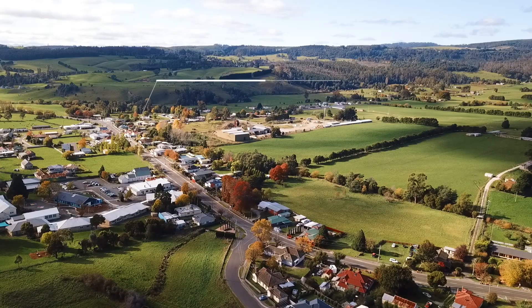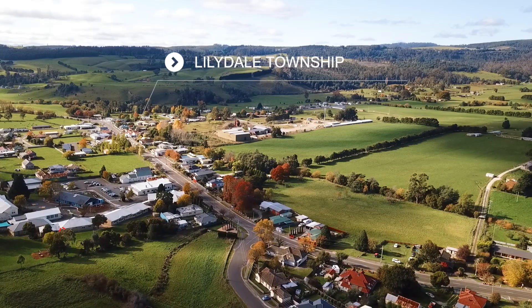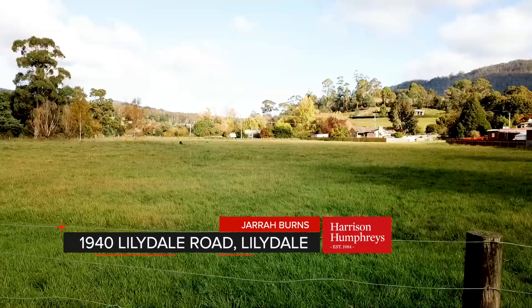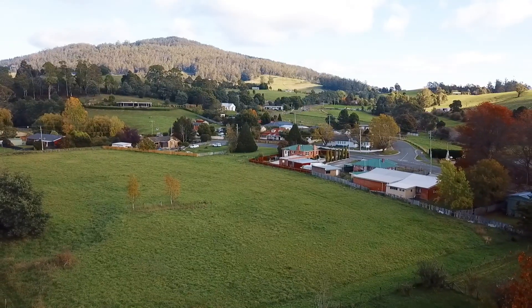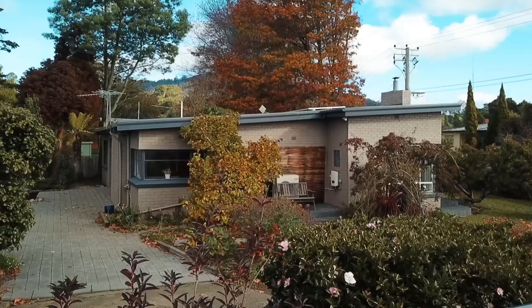Welcome to Lillydale. This picturesque town is known for its rolling hills and incredible backdrops, and we're situated right in the middle of it with this property at 1940 Lillydale Road.